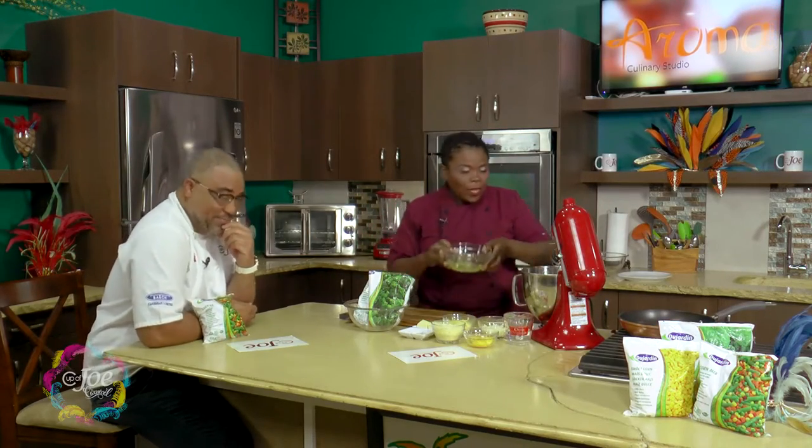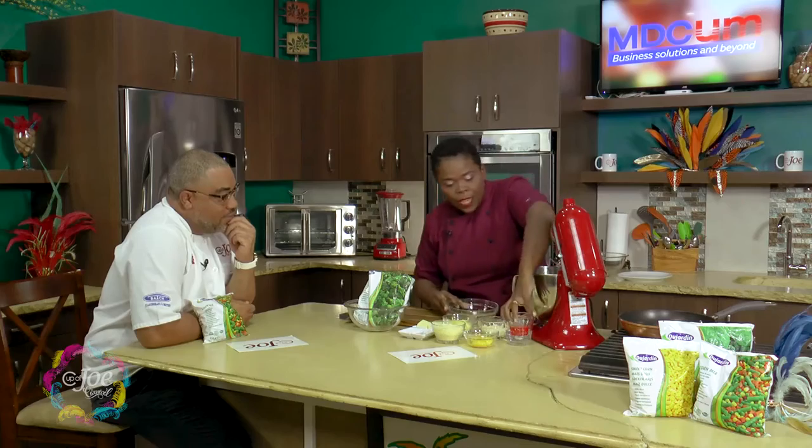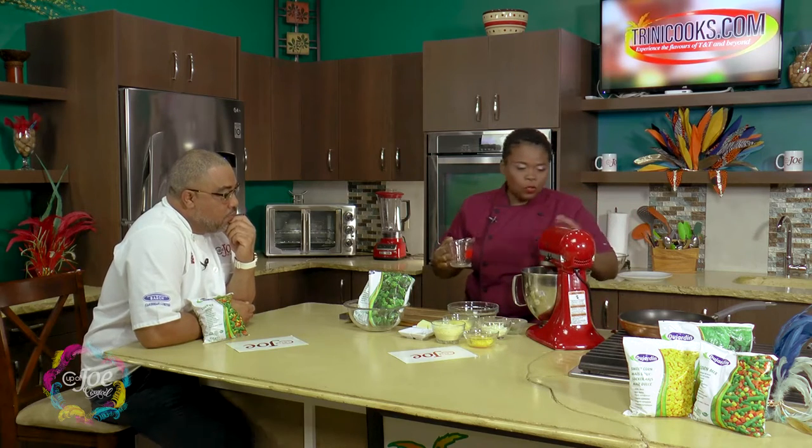The soufflé you're joking about is the technical one in the ramekin where you put it in the oven and you have to eat it as soon as it comes out because it will fall. No drama in this one — this one is very easy, you could do it.